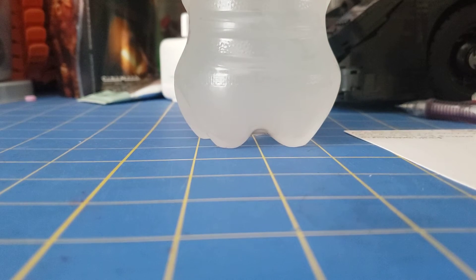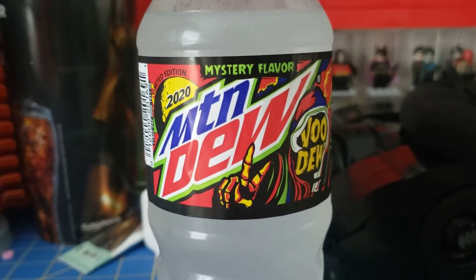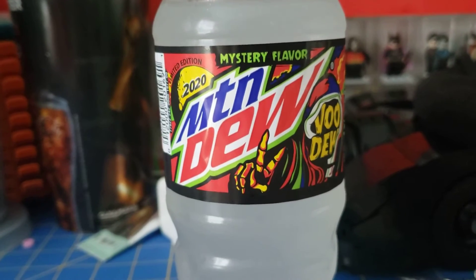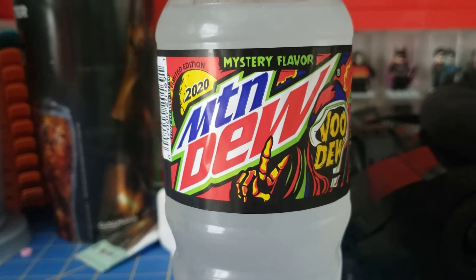Smells pretty good. Alright, let's give it a taste. I gotta tell you, that tastes just like Skittles. There's no way that that isn't Skittles. It tastes to me just like the lemon one or the orange one — they're very, very similar to Skittles. I don't know if PepsiCo has the rights to do that, but that is absolutely Skittles.